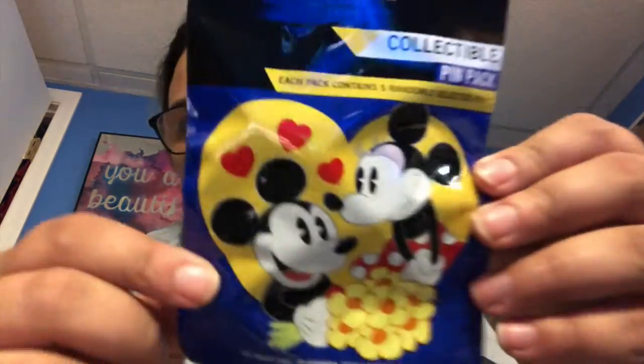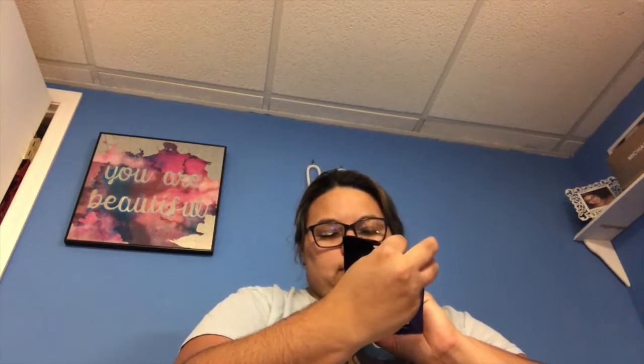Hey guys! Another part of this video — I got another pin bag to add to the video. This one is the Disney Couples Collection! It's a 16-pin collection. Let me fold it so you can see the couples on the side.